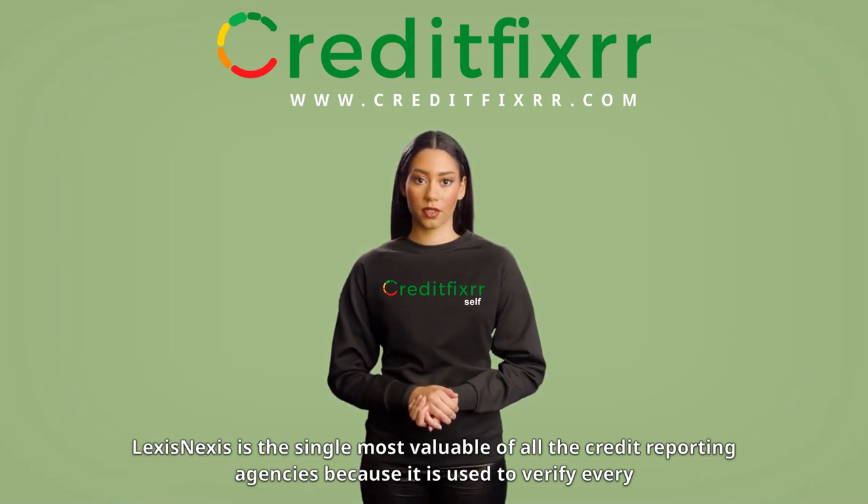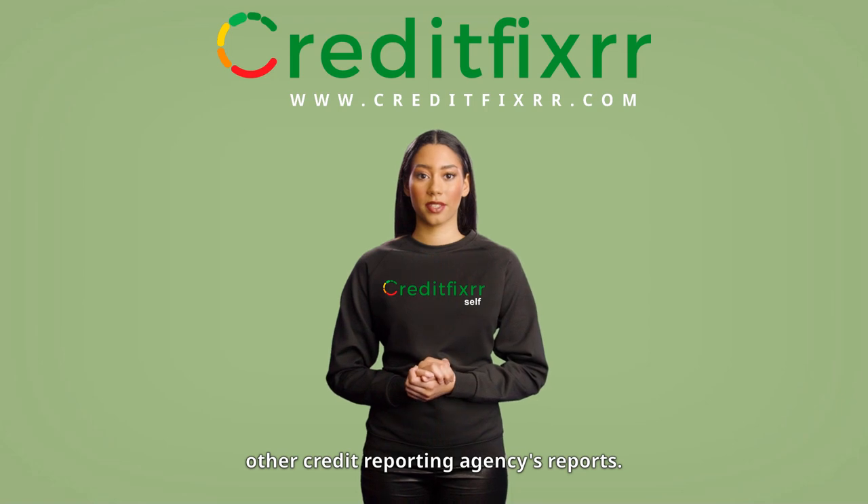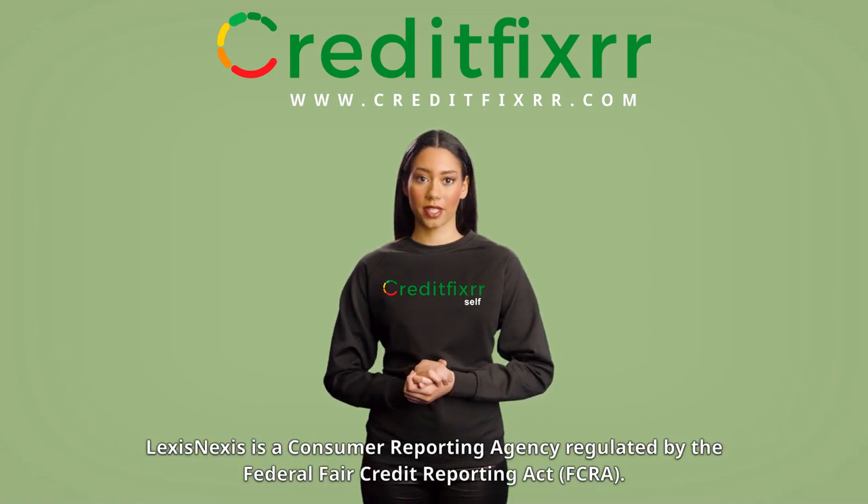LexisNexis is the single most valuable of all the credit reporting agencies because it is used to verify every other credit reporting agency's reports. LexisNexis is a consumer reporting agency regulated by the Federal Fair Credit Reporting Act.